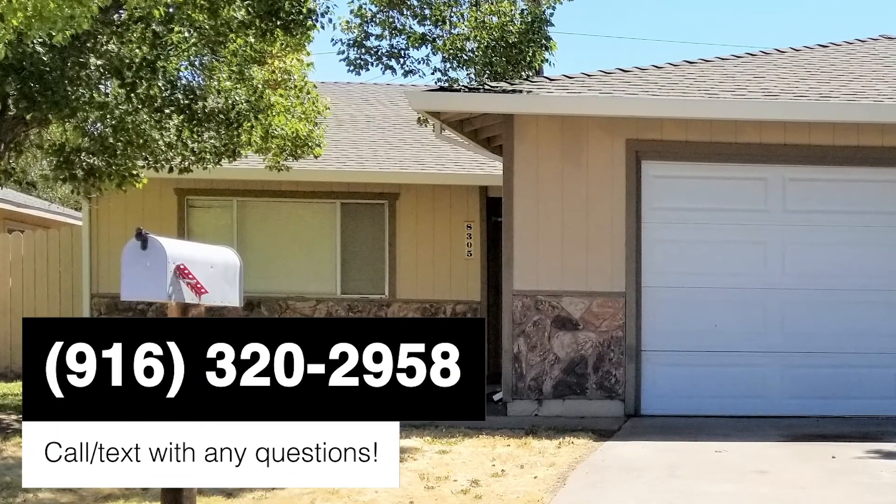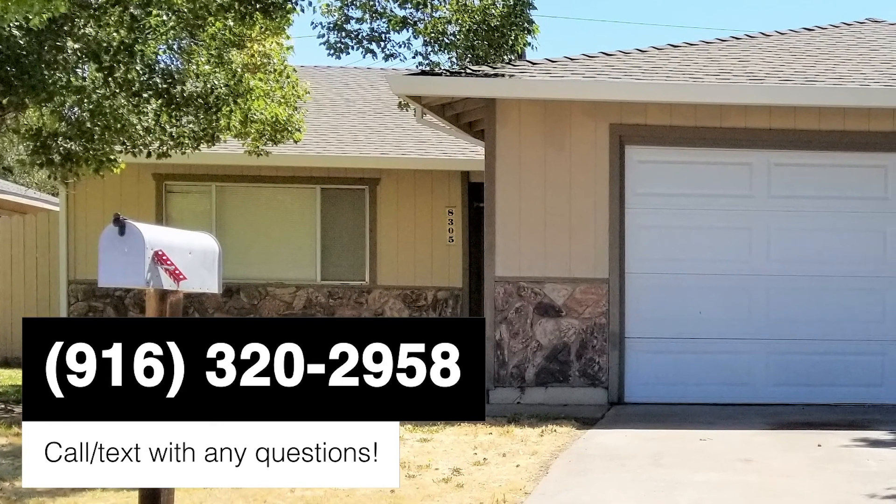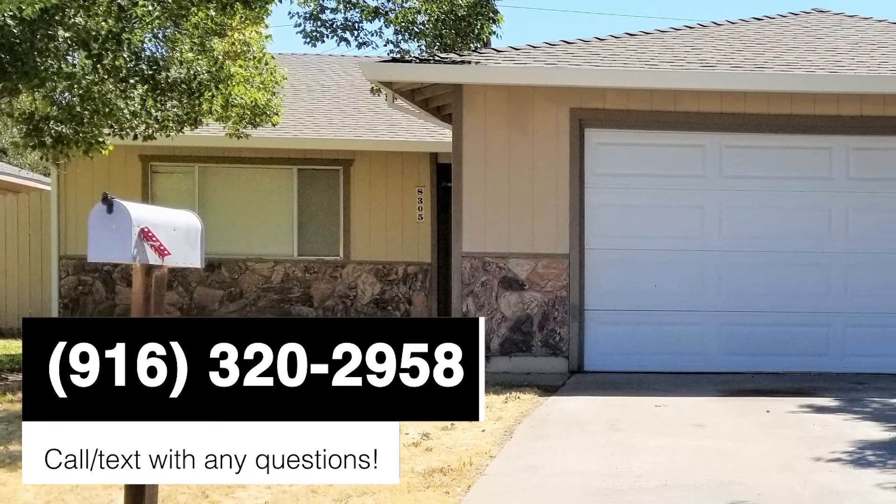If you have any questions, please feel free to reach out — I'd love to help. You can reach me on my cell at 916-320-2958. Thank you.